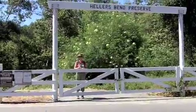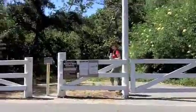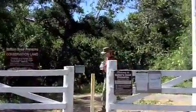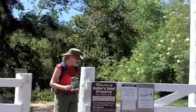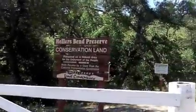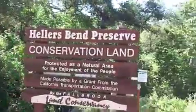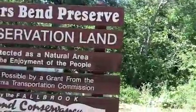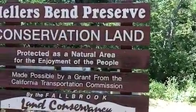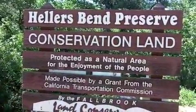Here we are at Heller's Bend Preserve out in Fallbrook. We're just going to cross the street here, so hopefully we don't get hit. It's supposed to be an easy hike, right off of Heller's Bend Road and Mission. It's supposed to be just about a mile hike, so we thought we'd just knock this out real quick.